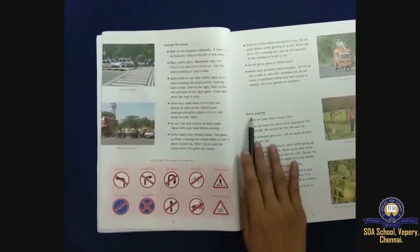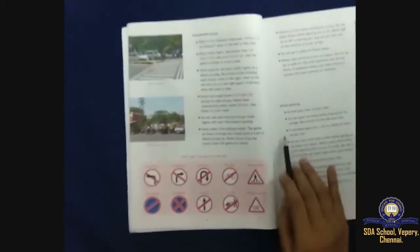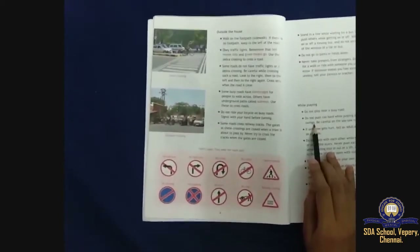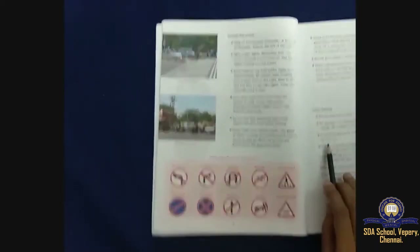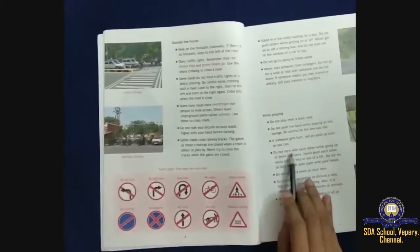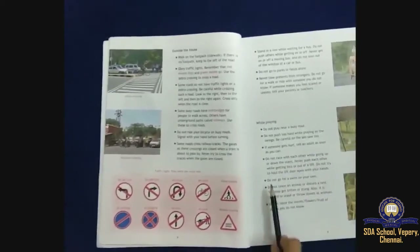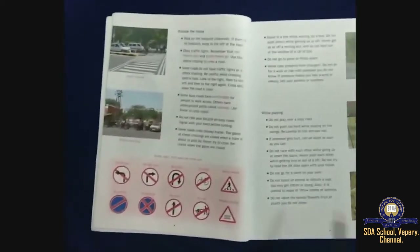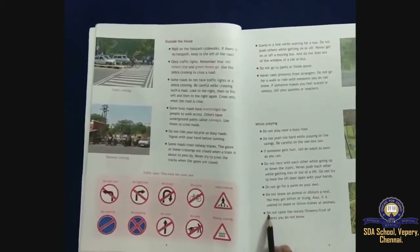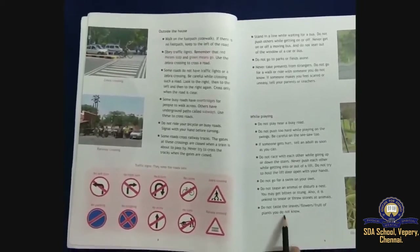Rules while playing: do not play near a busy road. Do not push too hard on swings. Be careful on the seesaw. If someone gets hurt, tell an adult. Do not race on stairs. Do not swim alone. Do not tease animals or disturb a nest. Do not taste leaves, flowers or fruits of unknown plants.